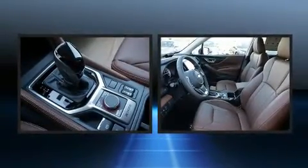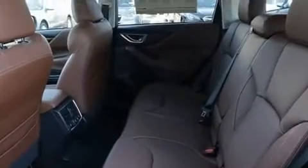Enjoy your favorite music via the stereo system, which includes a CD player with MP3 capability, steering wheel mounted audio controls, and 9 speakers, providing excellent sound throughout the cabin.